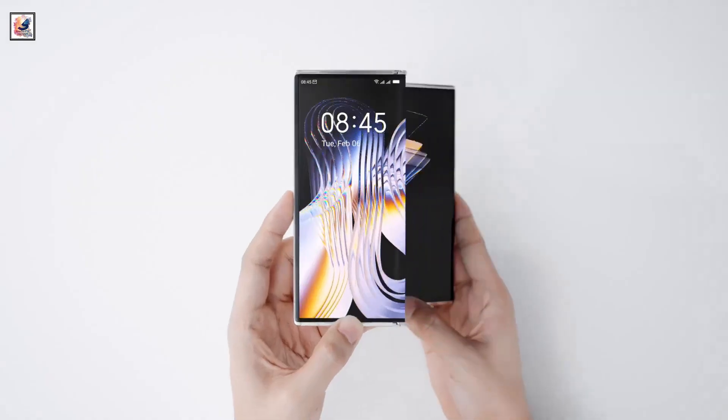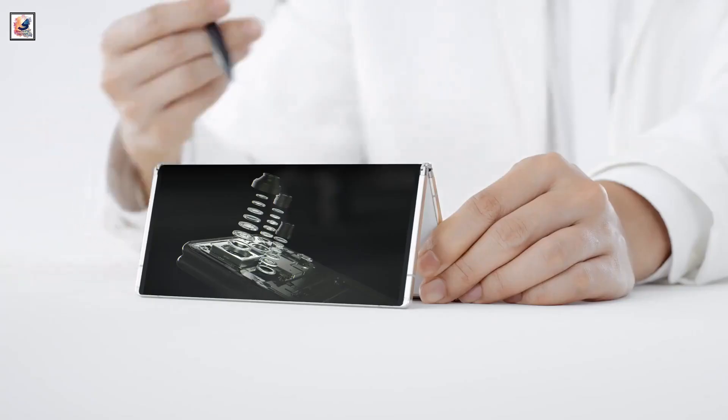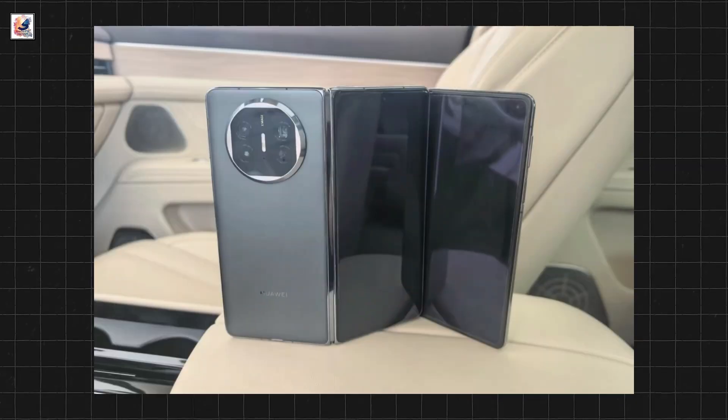The inner screen is tipped to span 10 inches, and there appears to be a hole-punch cutout for the front camera on the leftmost screen. The back of the Huawei Mate XT may sport a circular camera module with a ring design.